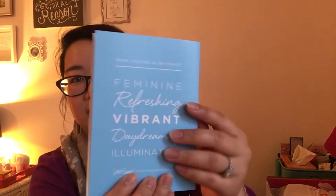What inspired them for this month? It's feminine, refreshing, vibrant, daydreaming, and illuminating. So that's how the card looks like.